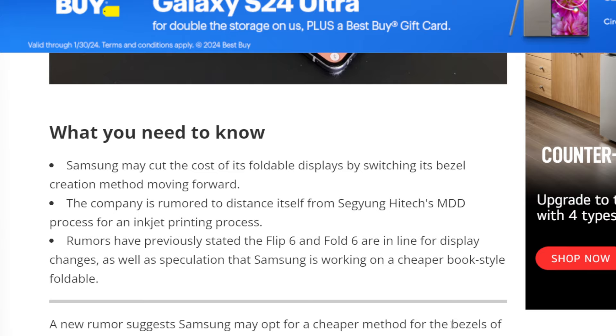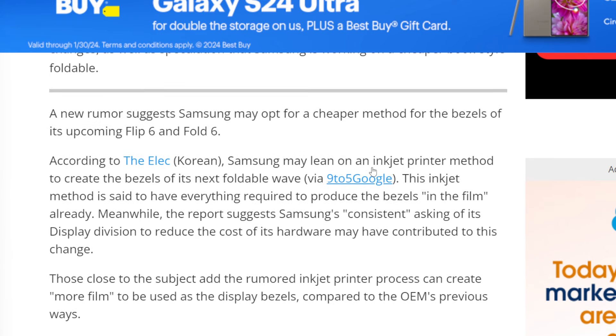As it says in the article right here, according to The Elec Korean, Samsung may lean on an inkjet printer method to create the bezels of its next foldable wave, via 9to5Google. The inkjet method is said to have everything required to produce the bezels in the film already. The report suggests Samsung's consistent asking of its display division to reduce the cost of its hardware may have contributed to this change.